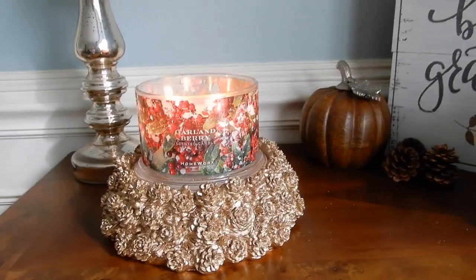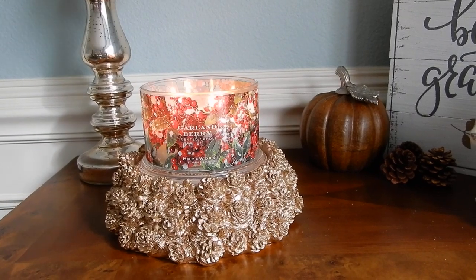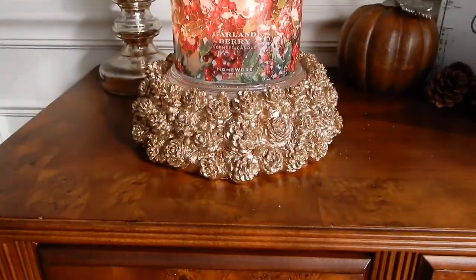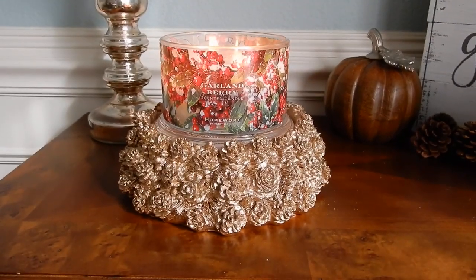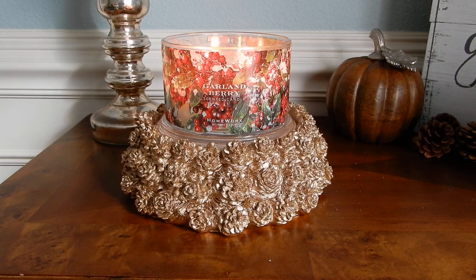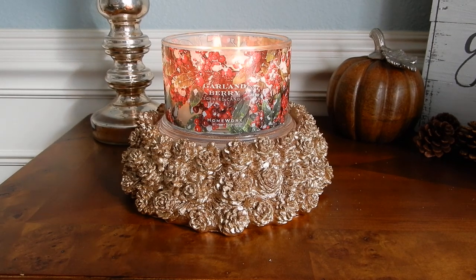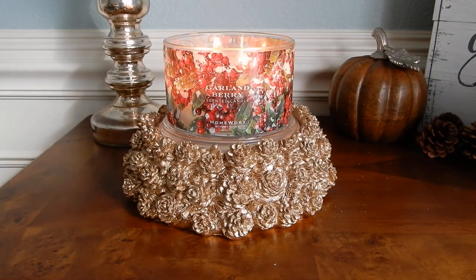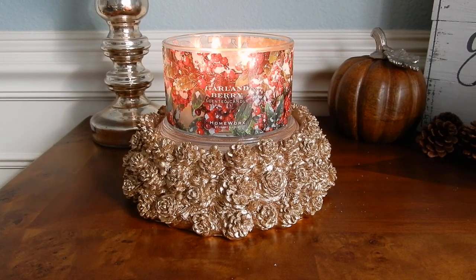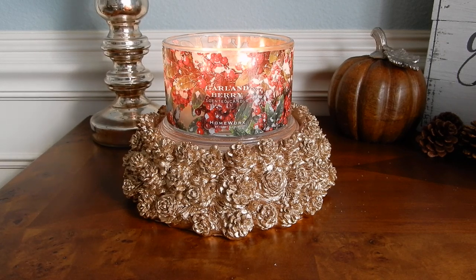By the way, that label is gorgeous — I love the label. The label has basically holly berries all around. They actually kind of look a little bit like currants, but yeah, it's basically like a wreath — a holly berry slash currant wreath that goes around the candle.